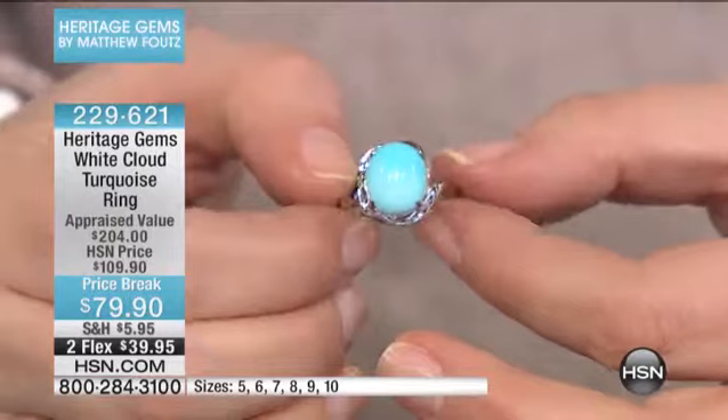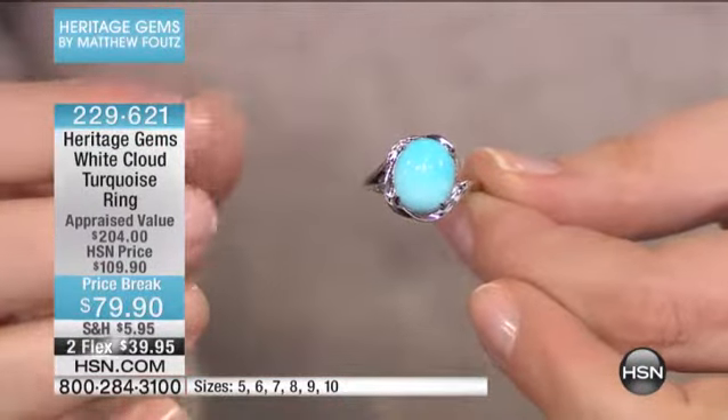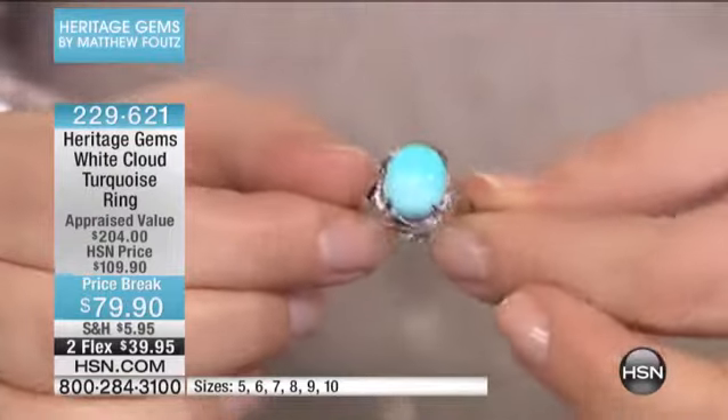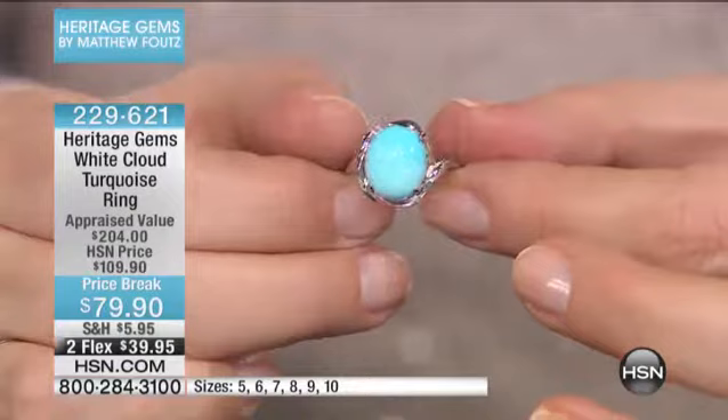$79.90. This has a very ethereal, beautiful quality to it, because it's got those little tufts of white modeling in there — the little clouds.